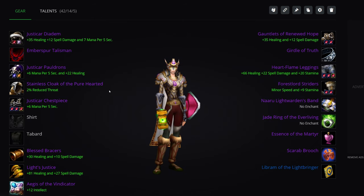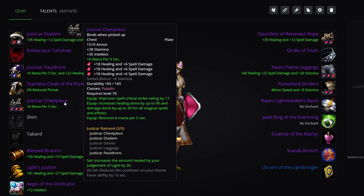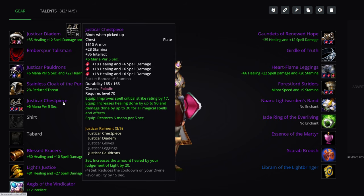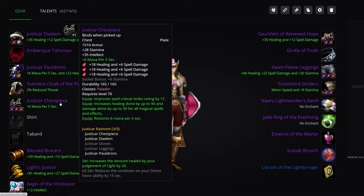2% reduced threat on cloak. Threat is a bigger deal for healers than you might believe, especially as a Holy Paladin, because there are quite a few fights where you can't take damage as a healer and you might want to use Righteous Fury with Improved Righteous Fury, so you're going to generate a lot more healing threat. Not all that often, but having this kind of threat reduction, when you don't have any better option, is worth it.